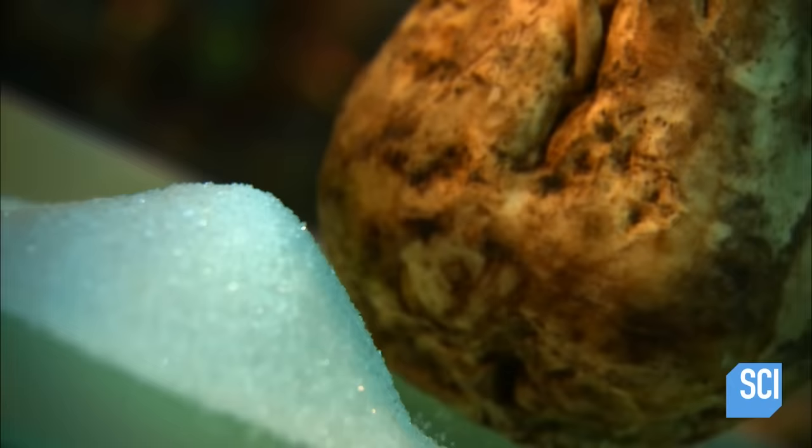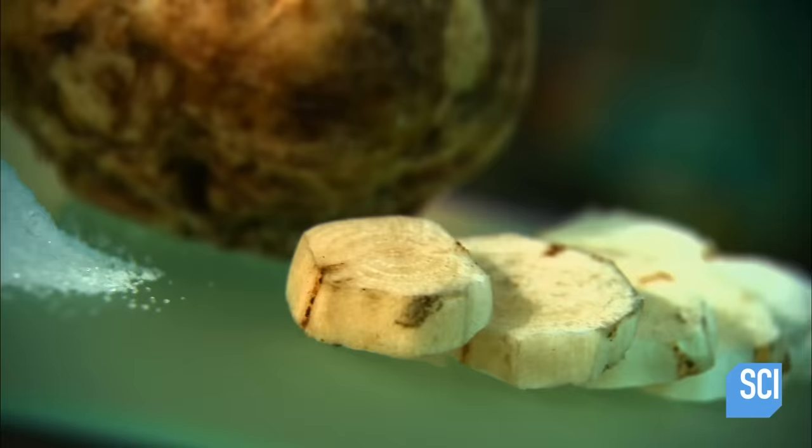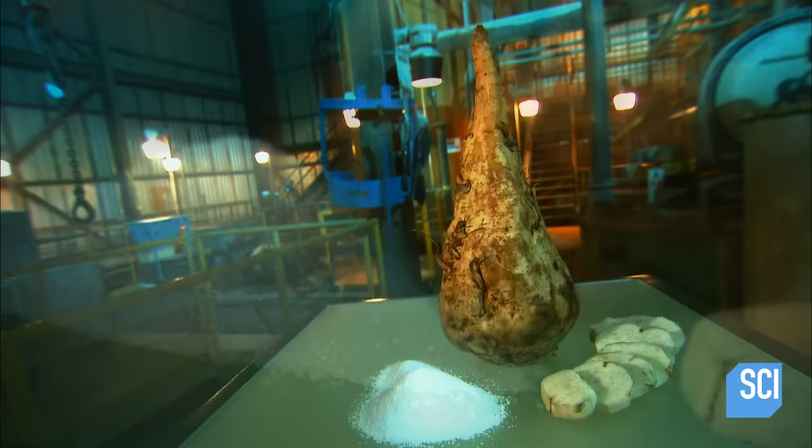A common assumption is that all white sugar is derived from sugarcane, but 30% of the world's white sugar supply comes from the sugar beet. While sugarcane grows only in tropical climates, the hardier sugar beet can be cultivated in cooler regions and in poorer soil.